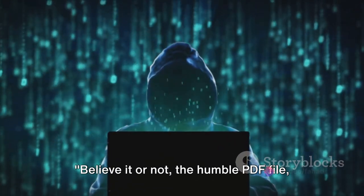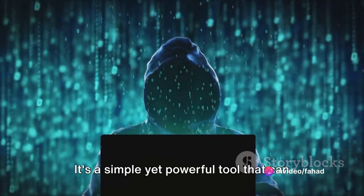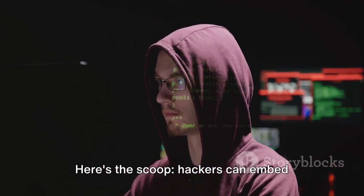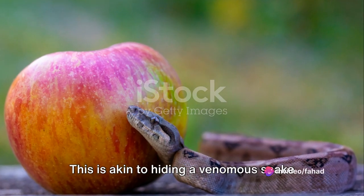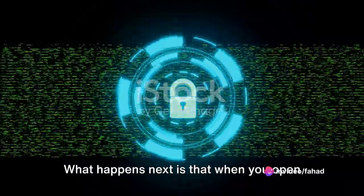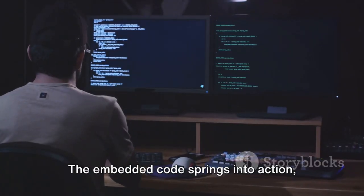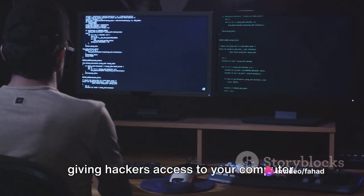The humble PDF file — the one you use every day — can be a hacker's secret weapon. It's a simple yet powerful tool that can be used for good, but also for more sinister purposes. Hackers can embed malicious code into a PDF file — akin to hiding a venomous snake in a basket of fruits. When you open such a PDF, thinking you're just reviewing a document, you're actually opening Pandora's box. The embedded code springs into action, installing malware on your system or even giving hackers access to your computer.